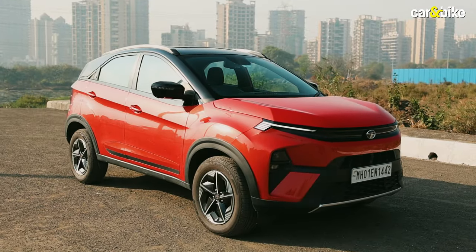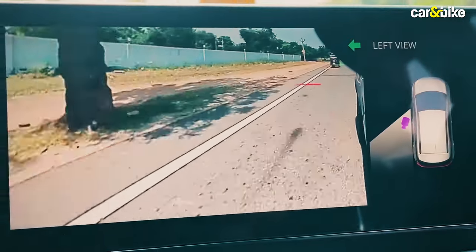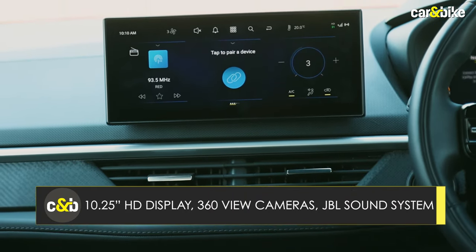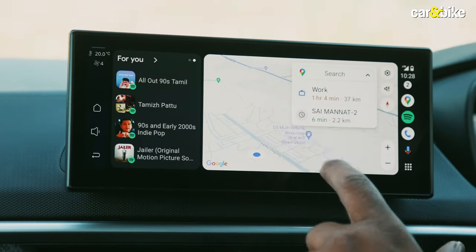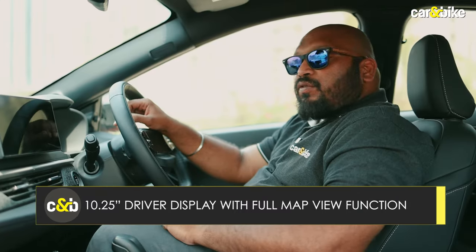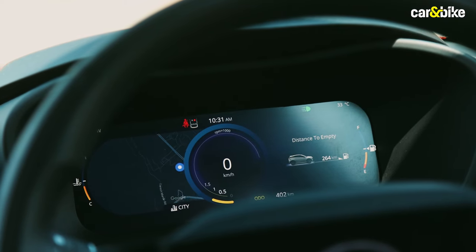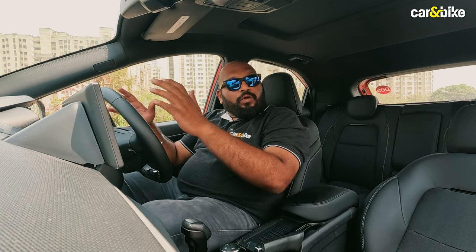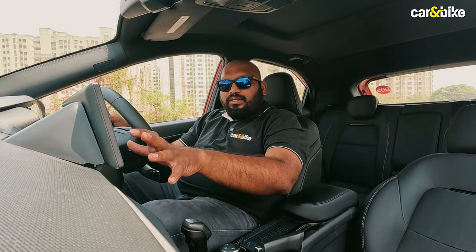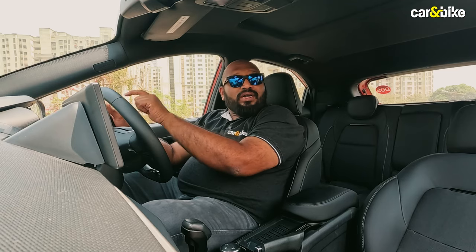Smart is quite literally the theme of this new Nexon. There is a 360-degree HD surround-view camera with a blind spot monitor, a premium 9-speaker JBL surround sound system, and a 10.25-inch HD infotainment system with wireless Android Auto and Apple CarPlay. My favourite is the 10.25-inch fully digital instrument cluster, which lets you mirror maps in full view — especially handy at crucial junctions since the blind spot monitor can cover the infotainment screen when indicators are on.